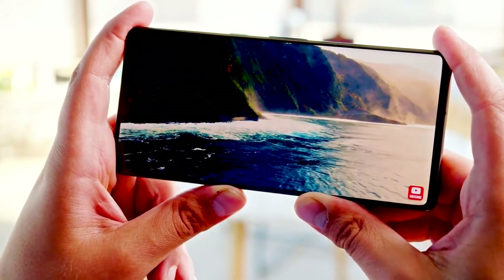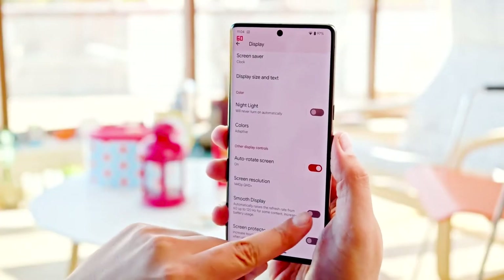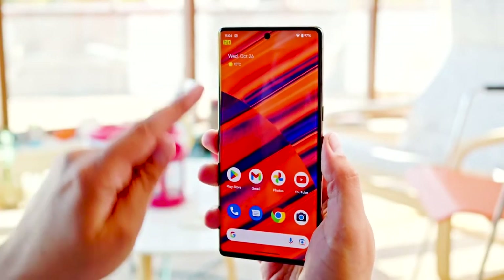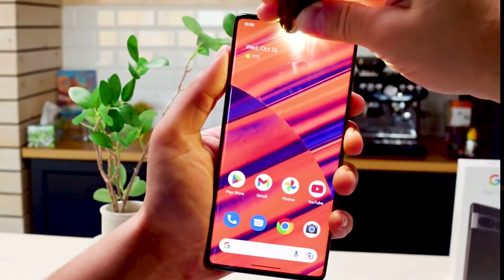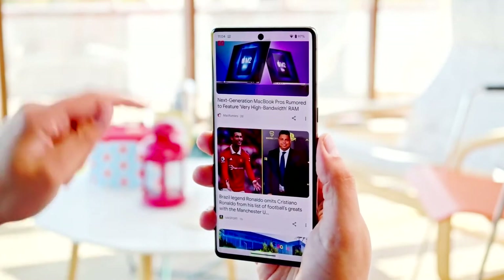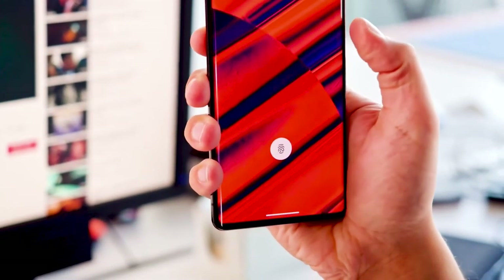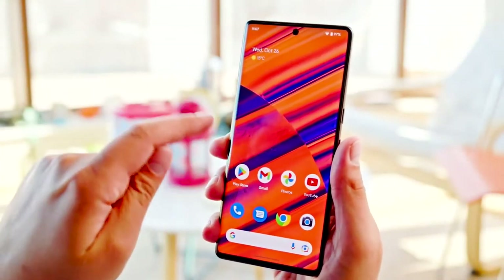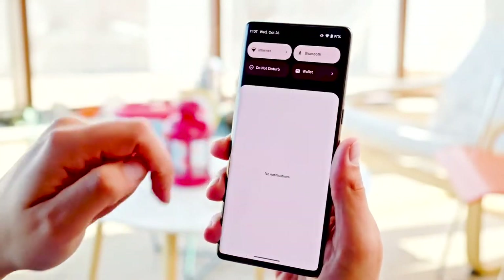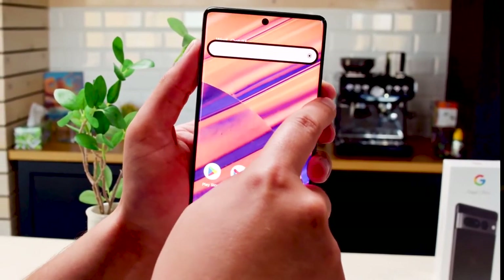Screen: The Google Pixel 7 Pro uses a fantastic 6.7-inch screen. Like the iPhone 14 Pro, it uses LTPO OLED technology, so it can always stay on without using up a lot of battery. It has a 1440 x 3120 resolution with 512 ppi, which is even sharper than the iPhone or Galaxy S22 Ultra, and it can reach a maximum brightness of 1500 nits.